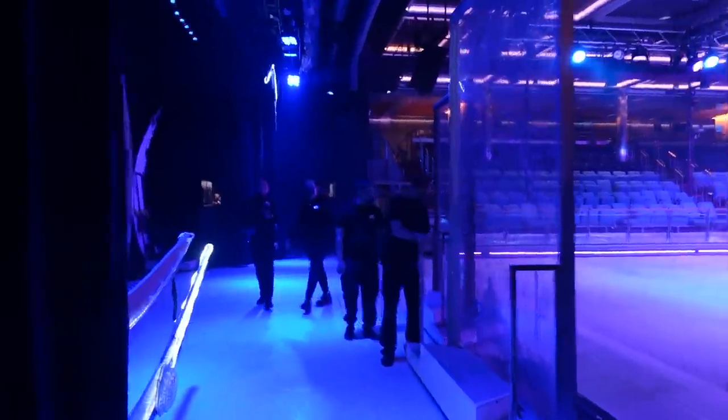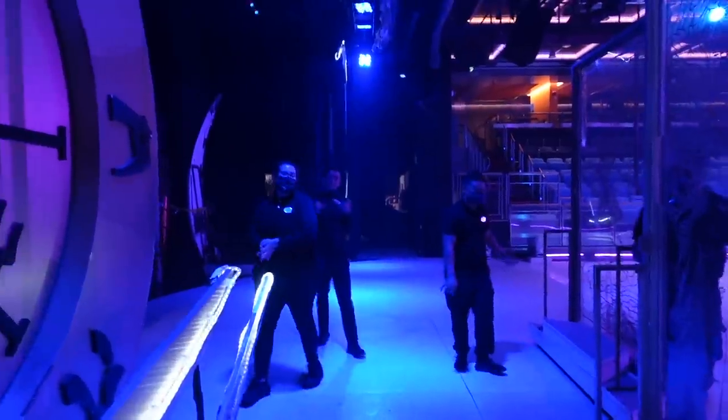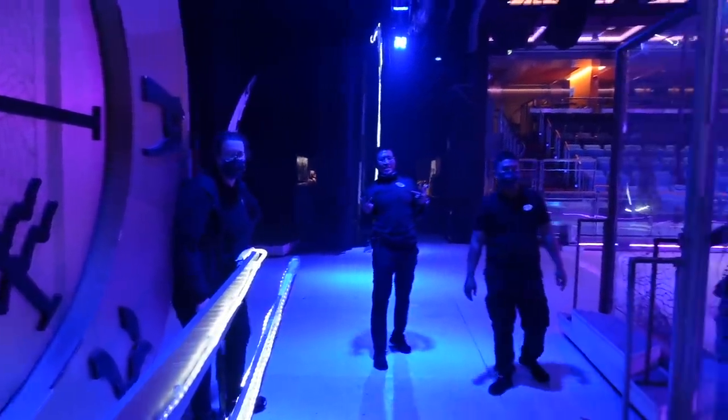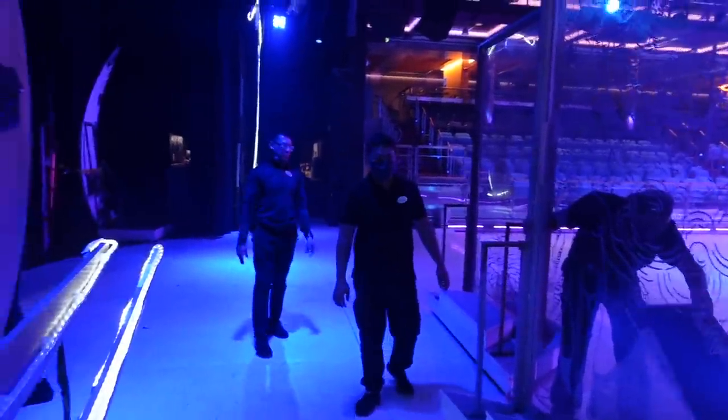We're striking everything to get ready for all skates.